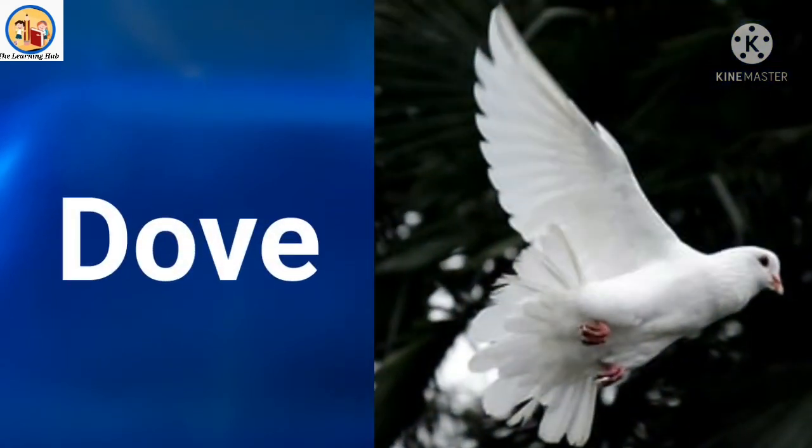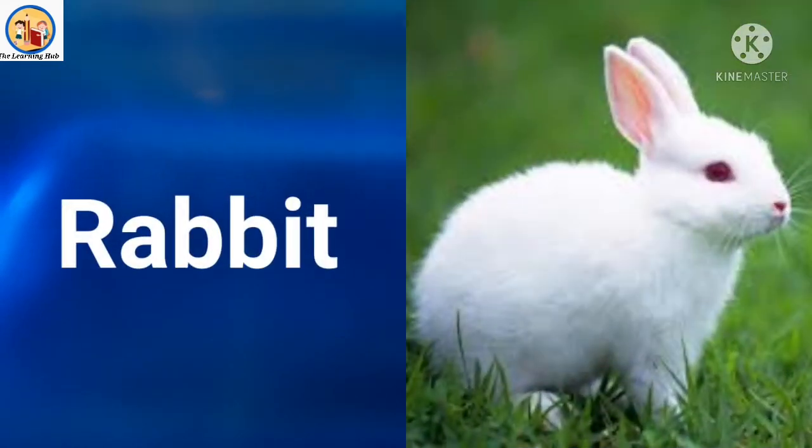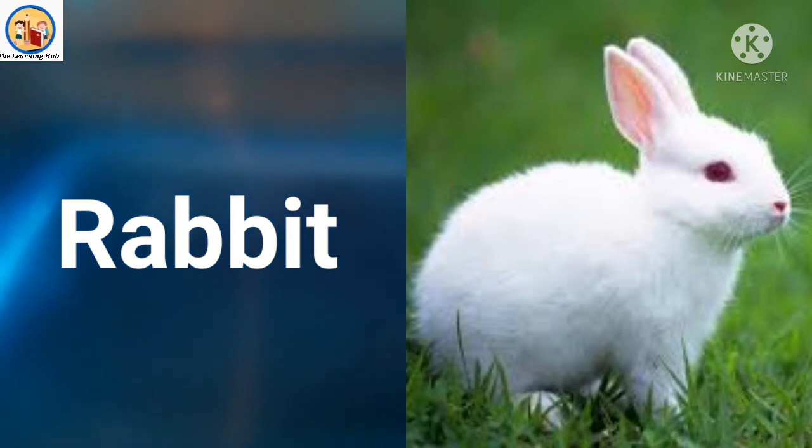Next, this is a bird whose name is dove. What is the color of this bird? White! Dove is white in color. Next is a very cute animal — rabbit. What is the color of the rabbit? Yes, rabbit is white in color. Have you ever seen a rabbit?